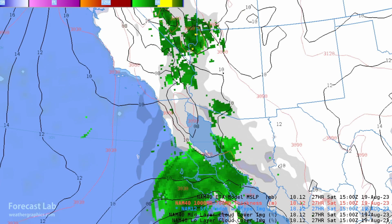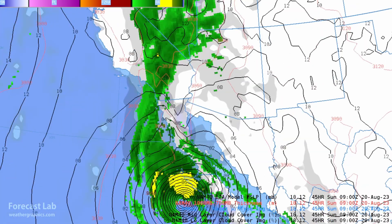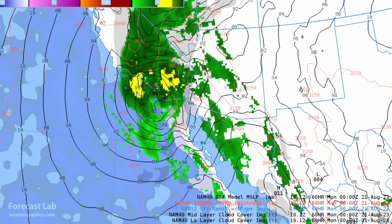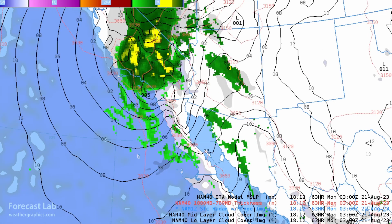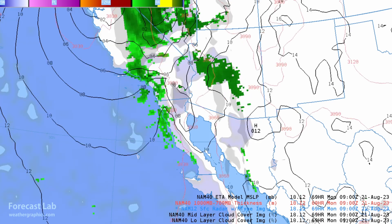Here's a good graphic showing the approach of Hillary — this is the NAM, which is pretty much in line with the GFS. You can see it coming up from the south along the Mexican coast, with Sunday evening being the main event. So this will be mostly a Sunday afternoon and Sunday evening event, and by midnight it will be rapidly moving into the deserts up into Nevada, bringing westerly flow in its wake.